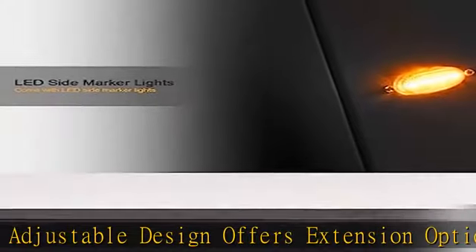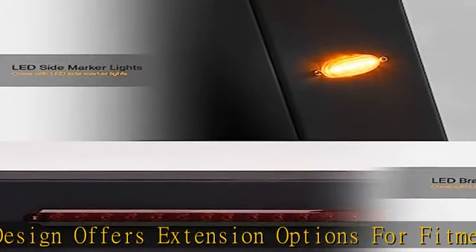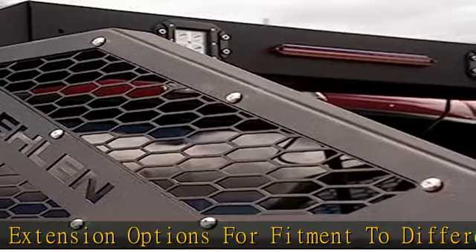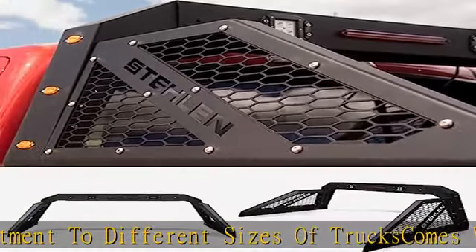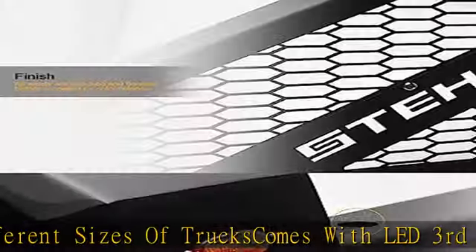Honeycomb mesh cage with laser cut Stalen on both side panels. Wiring and drilling required. Please check the measurements of this product and make sure it will fit your truck before purchasing.